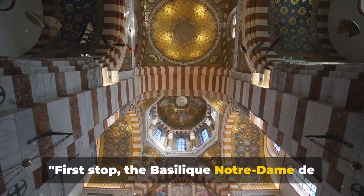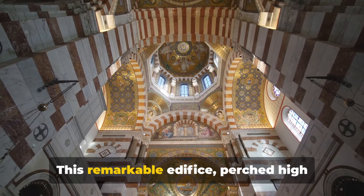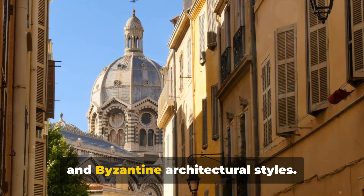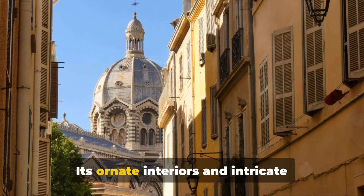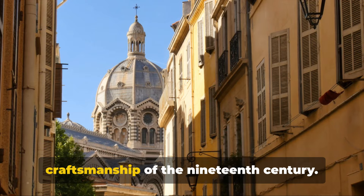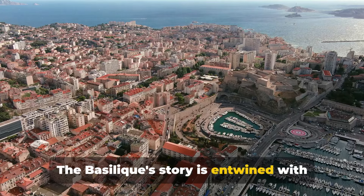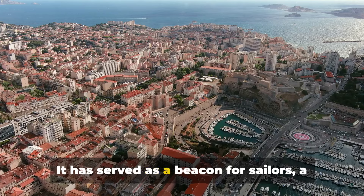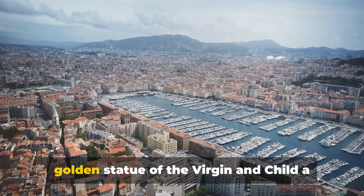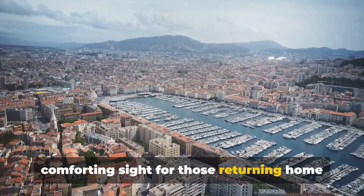First stop: the Basilique Notre-Dame de la Garde, a symbol of Marseille's rich history. This remarkable edifice, perched high above the city, is a fusion of Romanesque and Byzantine architectural styles. Its ornate interiors and intricate mosaics are a testament to the craftsmanship of the 19th century. The Basilique's story is entwined with that of Marseille — it has served as a beacon for sailors, a fortress, and a place of pilgrimage. Its golden statue of the Virgin and Child is a comforting sight for those returning home from sea.